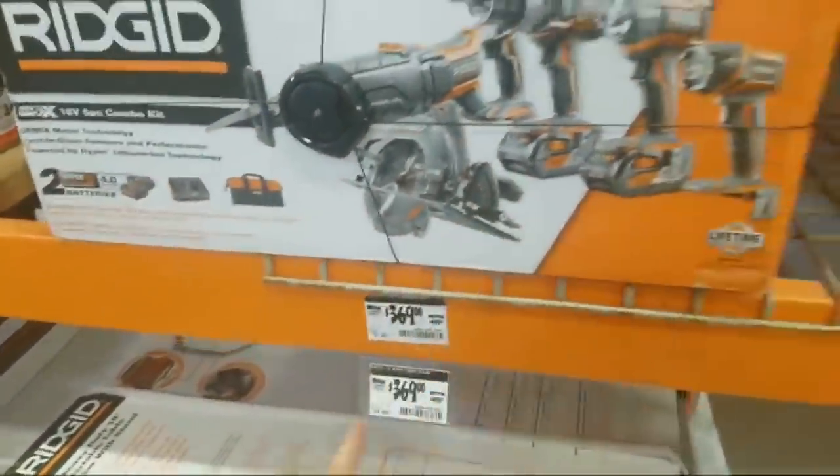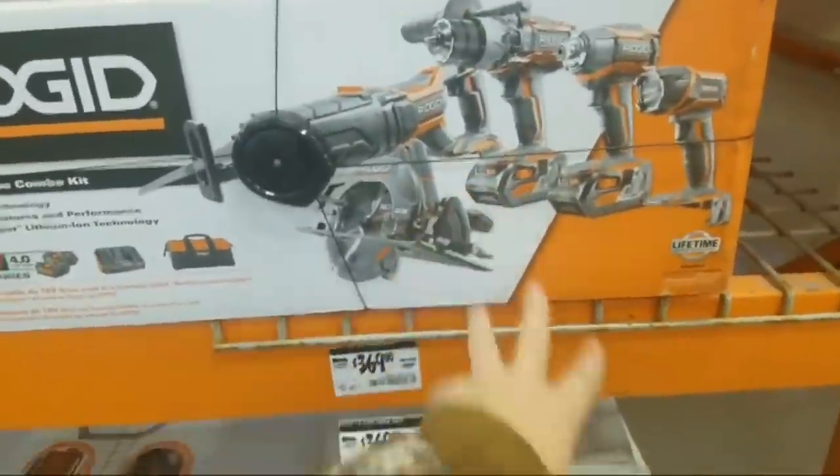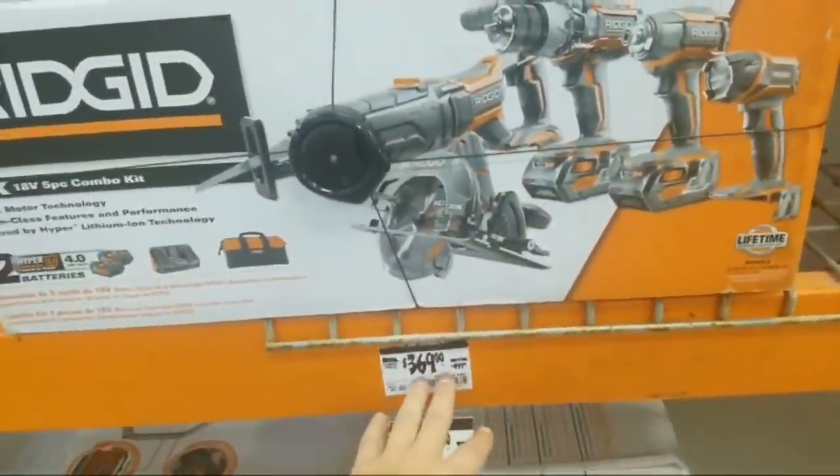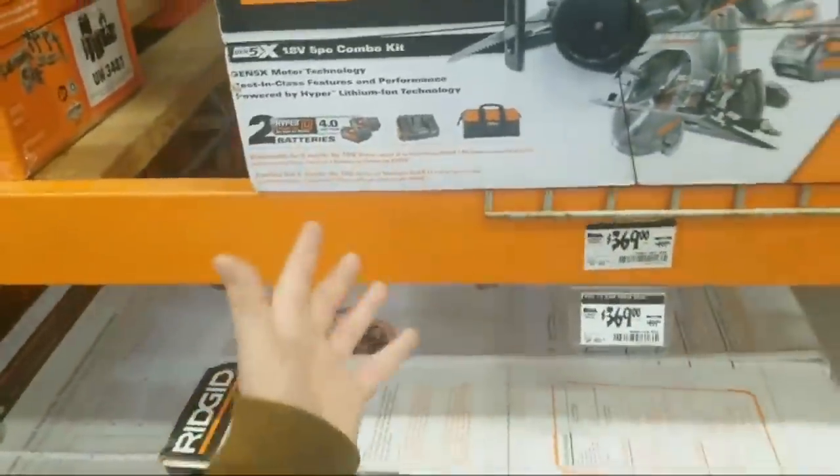You know my feelings on this — $369. You can get the brushless for $110 less. And this is all brushed. You get two 4Ah batteries — well, a four and a two with that kit. And a nice bag. That nice bag.